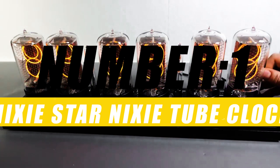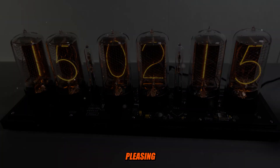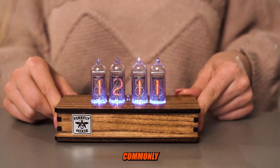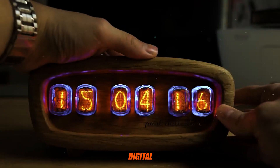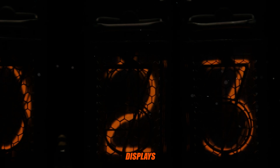Number 1: Nixie Star Nixie Tube Clock. The Nixie Star Nixie Tube Clock is a unique and aesthetically pleasing timekeeping device that uses Nixie Tubes to display the time. Nixie Tubes are vintage electronic components that were commonly used in the mid-20th century, displaying numerical information in devices like calculators and early digital clocks. They are known for their warm, retro glow and distinctive numerical displays.